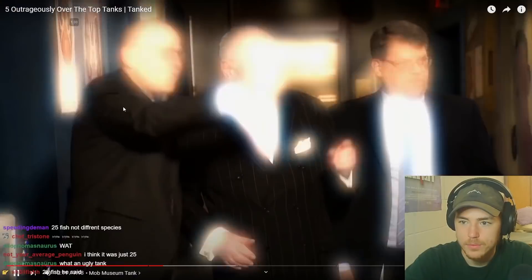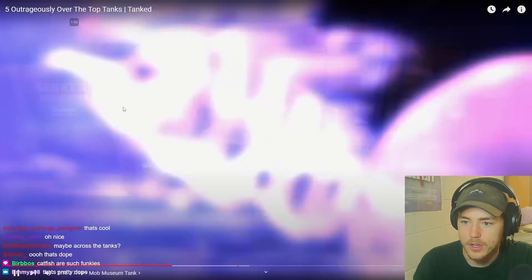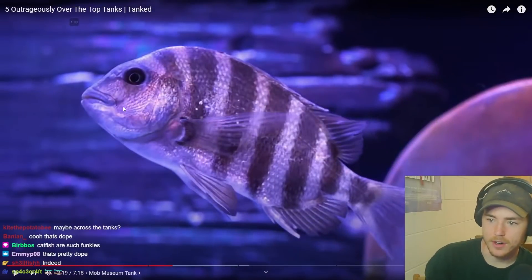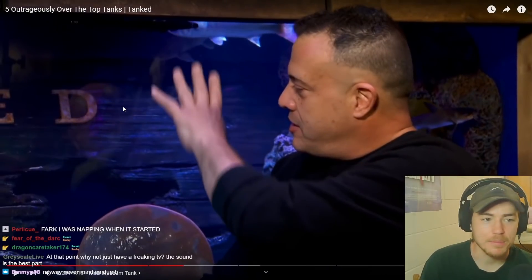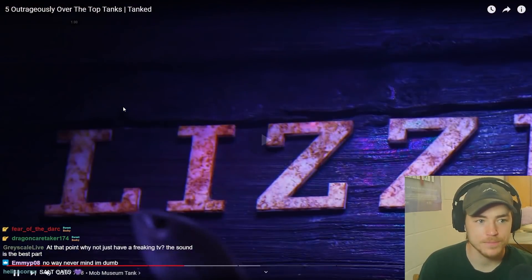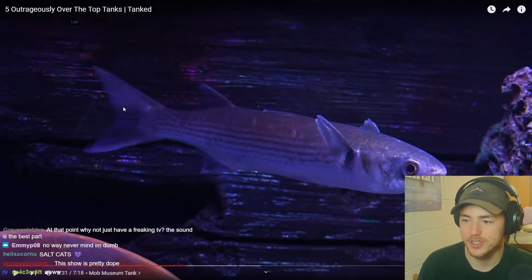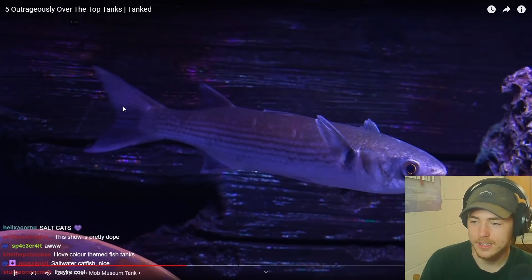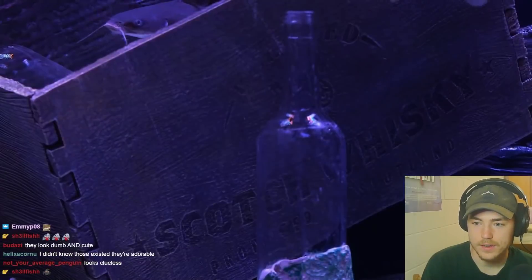Oh sweet — booby catfish, whoa. Are those sheepshead? I had no idea. Those black bars — they kind of look like sheepshead but I can't tell. I love the saltwater catfish too, that's cool. Oh look at the mullet — I love mullet so much. Mullet are like my favorite fish. People think they're so stupid looking but I love them. Look at how cute that fish is. I love mullet so much.